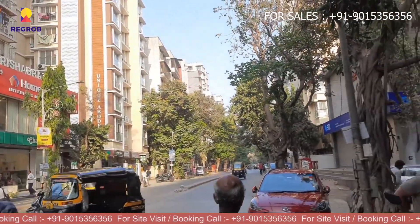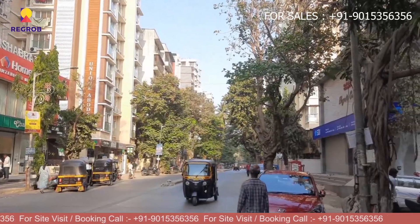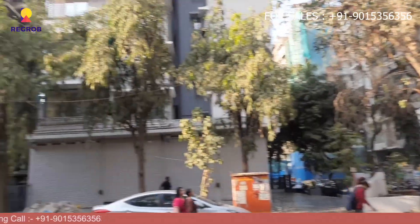If you have any questions and would like to experience it in person, please call our property expert at the number given below in the description. Thank you.